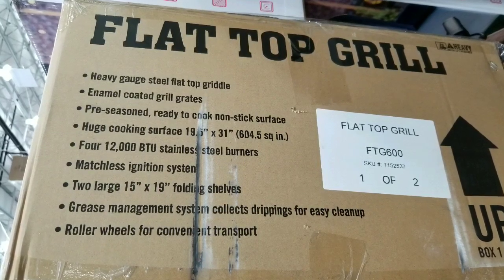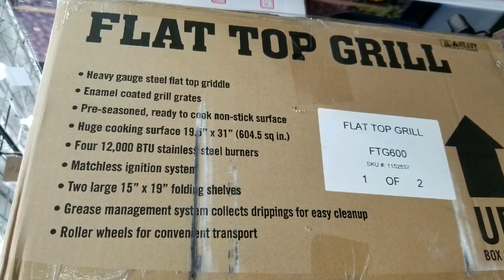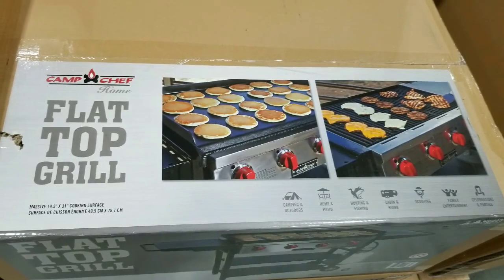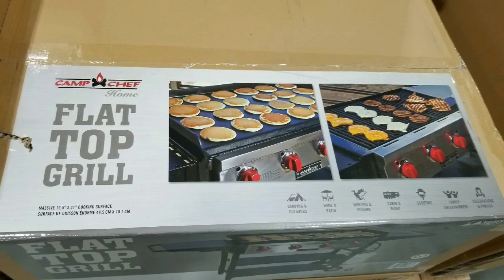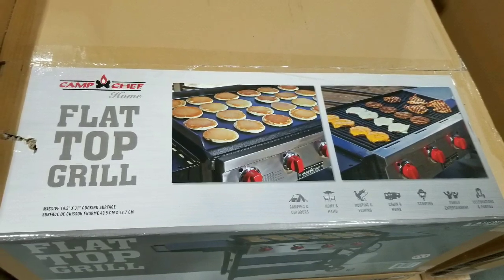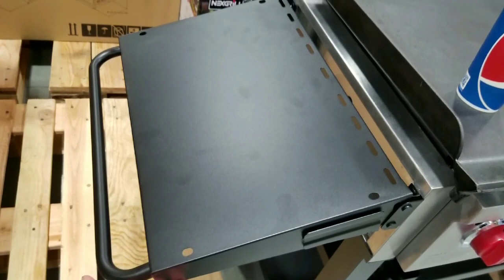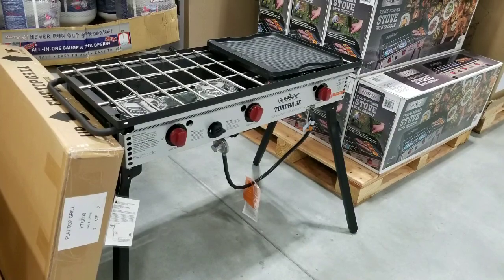I guess it's for very large cookouts, or camping, or RVing or something. But the fact that you're carrying such a large grill is kind of overkill, I think, unless it's a really large party that you're planning to cook a lot for. Otherwise, you might get this online or get something smaller, like the three-burner grill that they actually have too, which is probably cheaper.